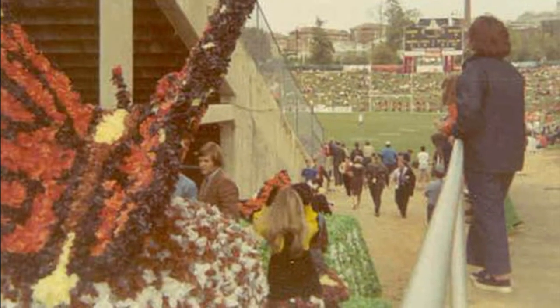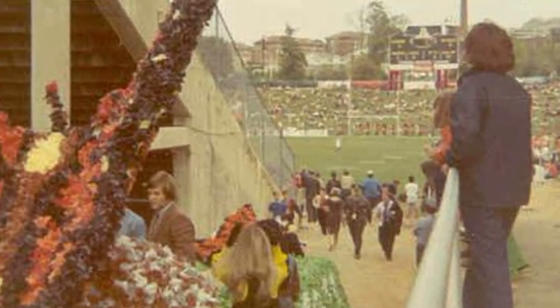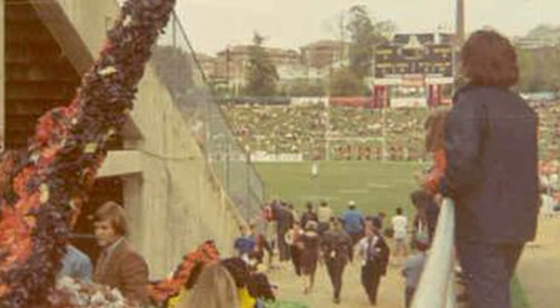Here is a photo from almost that same location, but this time looking into Memorial Stadium. If you look closely, Clemson was using the two-legged field goal posts in that era.